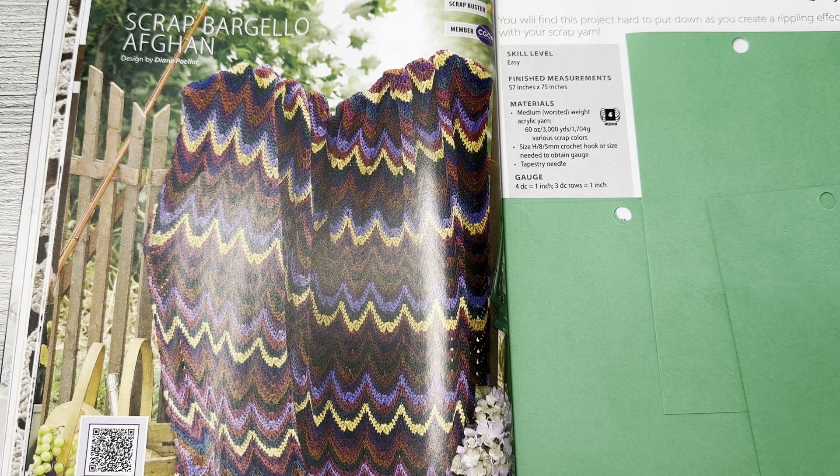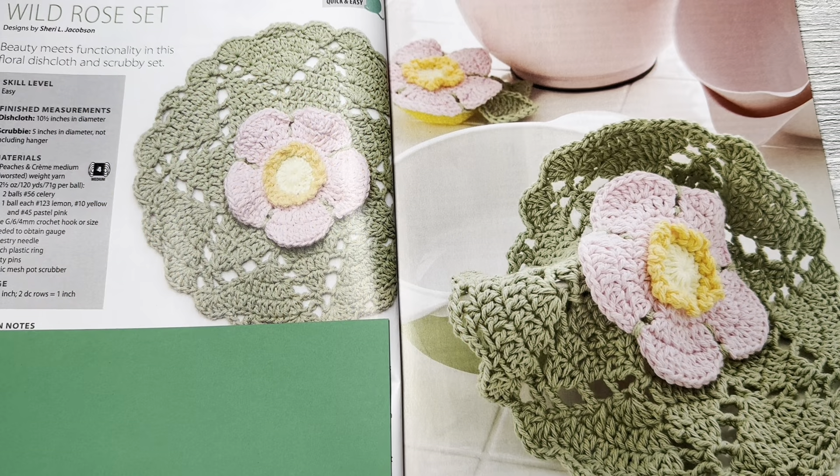These are really cute — Wild Rose Set by Sherry Jacobson. Beauty meets functionality in this floral dishcloth and scrubby set. Skill level is easy. The dishcloth is ten and a half inches in diameter and the scrubby is five inches in diameter, not including the hanger. Materials used were Peaches and Cream medium worsted weight yarn. I like them — I think that'd be a good gift.